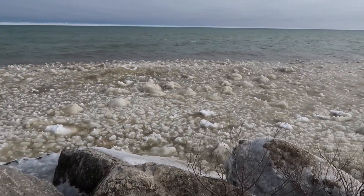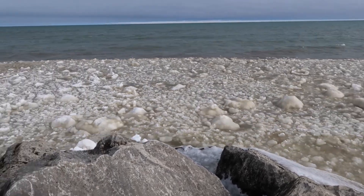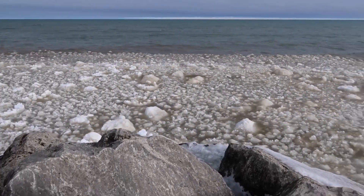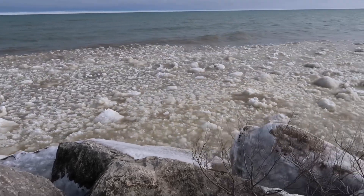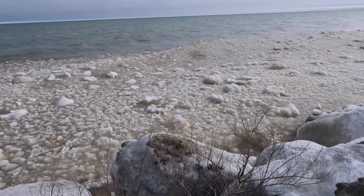This is just amazing, look at this. Big boulders of ice out there.